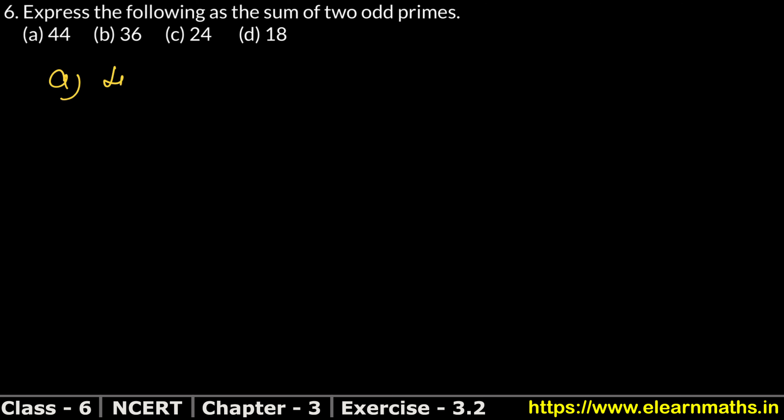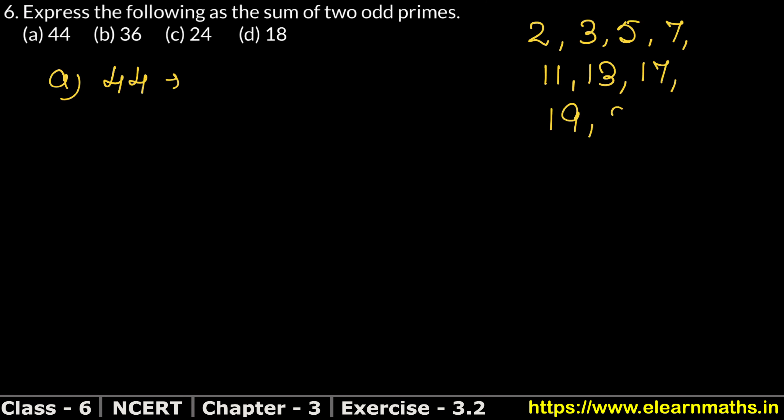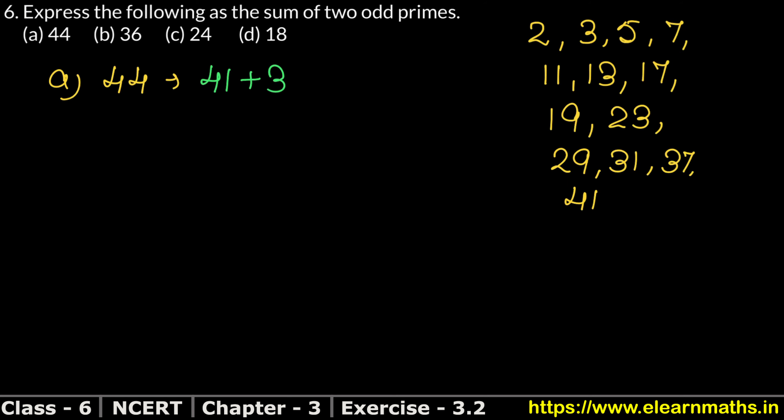In the first part, let's start with 44. We will write our 44 on the side. The prime numbers are: 2, 3, 5, 7, 11, 13, 17, 19, 23, 29, 31, 37, 41. We check which two odd primes add up to 44. There is 44.